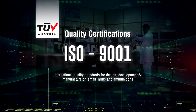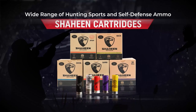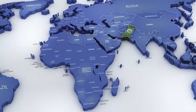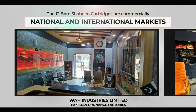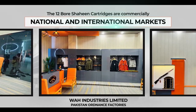ISO 9001-2015 certified, our cartridges are available in a wide variety of sizes. The 12-bore Shaheen cartridges are commercially available for national and international markets. With the nationwide expansion of our dealership networks and outlets, the product is now easily available across the country.